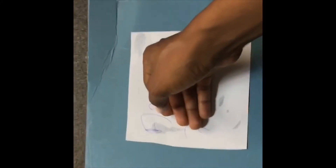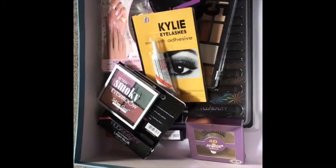Hey my beautiful people, welcome back! I received a package today, so I'm just gonna open it up and let's see what we got.